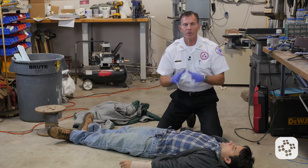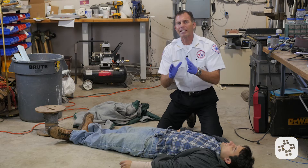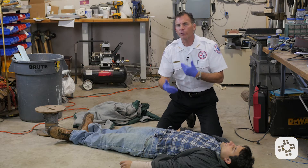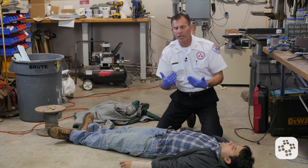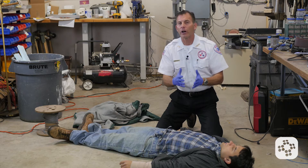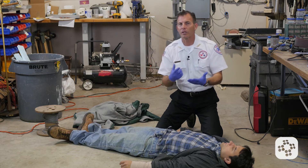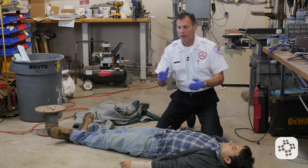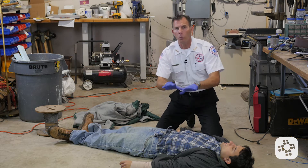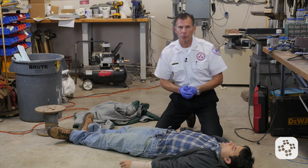Now let's cover shock emergencies. In this scenario we had an individual who was bleeding from an arterial wound and lost quite a bit of blood. They didn't pass out but they were starting to feel dizzy and lightheaded. We helped lay them to the ground and now we're going to suspect that they're either going into psychogenic or psychosomatic shock — more psychological because they've seen all the blood — or they may have lost enough blood to cause hypovolemic shock, which means low blood volume. Either way, the symptoms are the same and we're not going to take a chance — we're going to treat them.